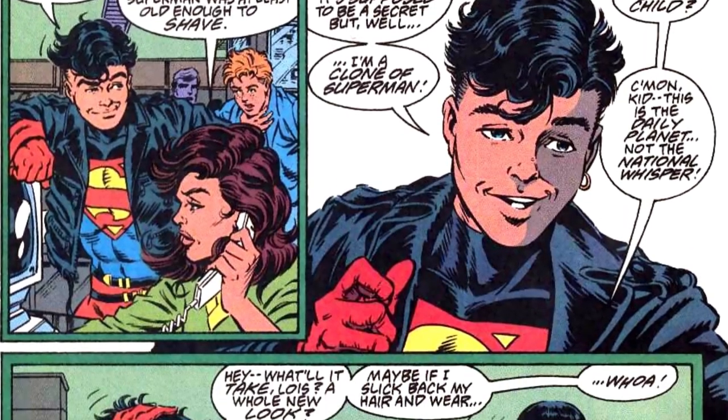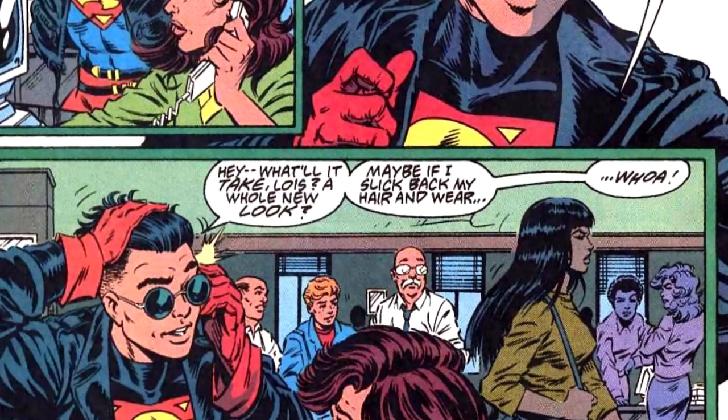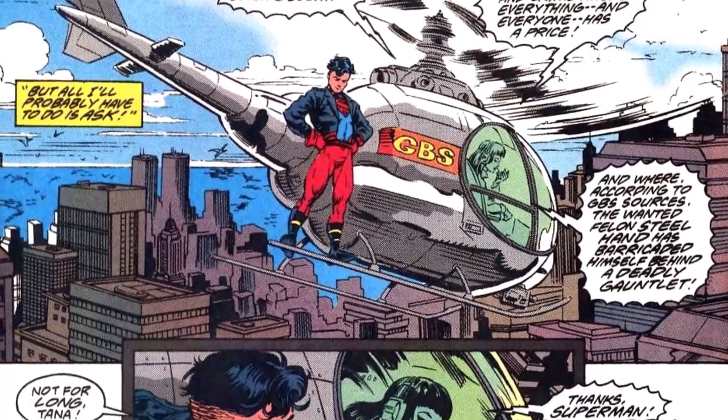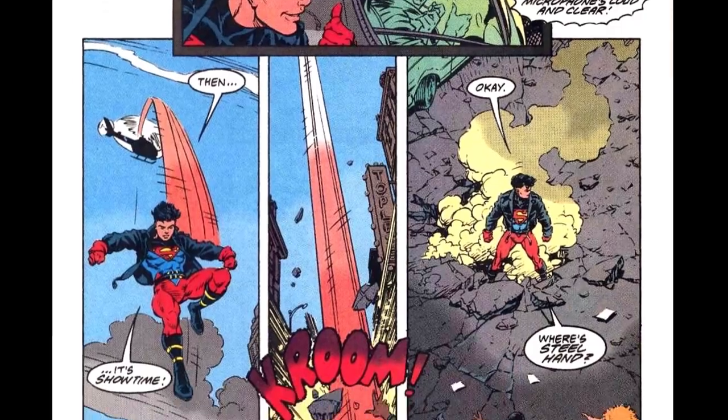He then introduces himself to Lois Lane, hoping to get favorable coverage in the press. And this leads him to the introduction of his future love interest, the young news anchor, Tana Moon. He gives Tana exclusive coverage of his exploits and the two of them head to Metropolis's Suicide Slum to take down a wanted supervillain.